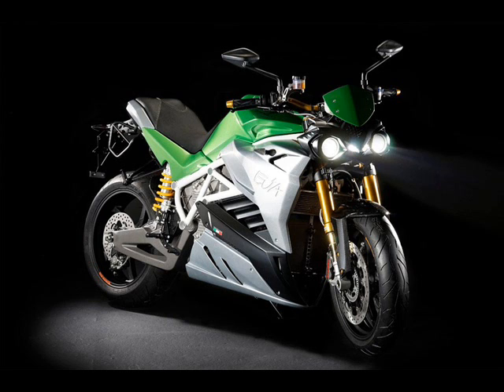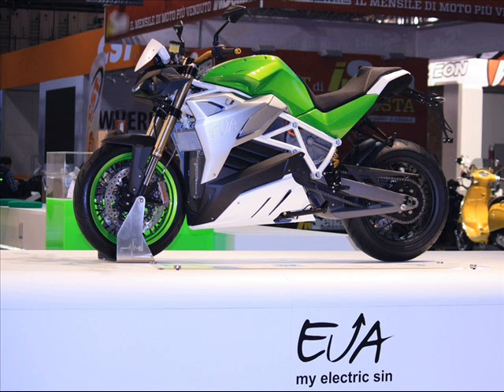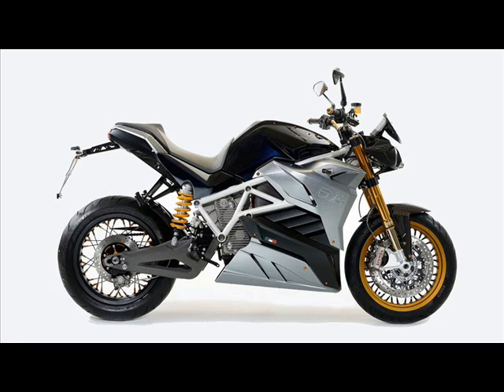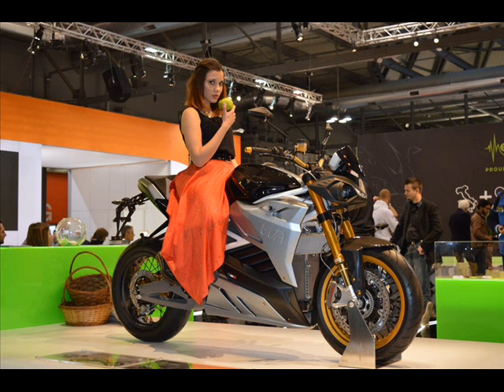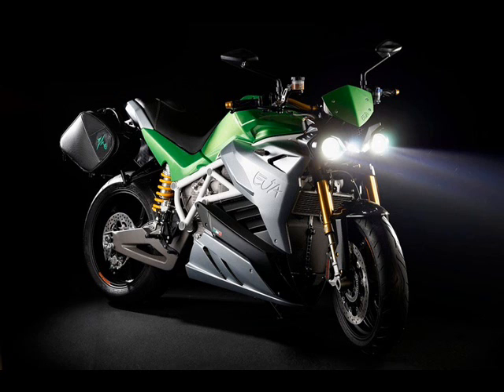The oil-cooled permanent magnet AC motor of the Ava produces 95 horsepower and 170 Newton-meters of torque, compared to the 136 horsepower and 195 Newton-meters in superbike form. Power is transferred to the back wheel via a single-speed transmission and a chain final drive. The top speed is electronically limited to 200 km/h, more than enough for a motorcycle with absolutely no aerodynamic protection for the rider.